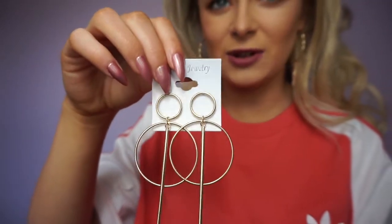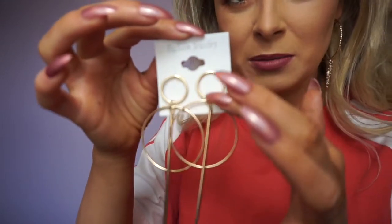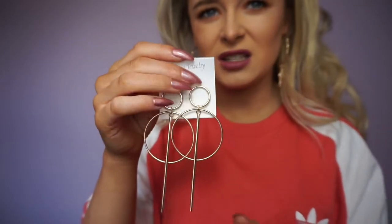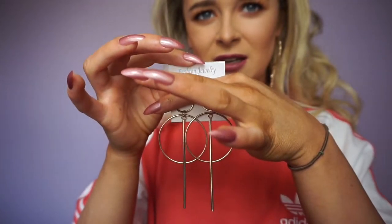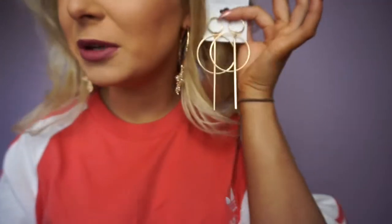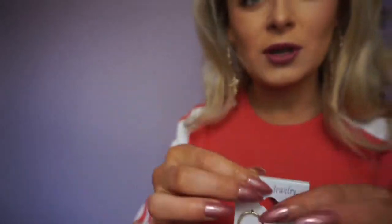I also picked up this pair of earrings. They're actually really noisy — when you're wearing them that's all you hear. It's just a big hoop on a line. I thought they'd be nicer just like that, but I still like them. These were £6 and the others were £6, so £12 for the two pairs.